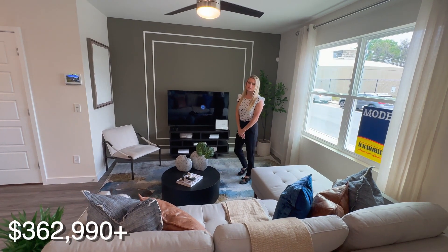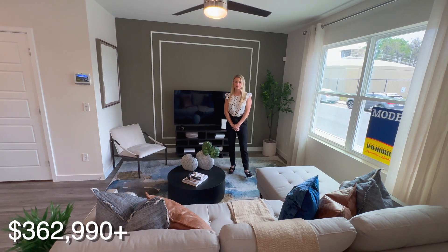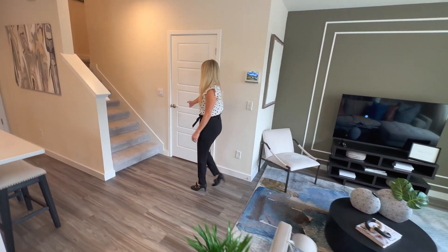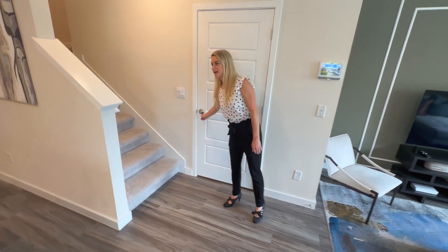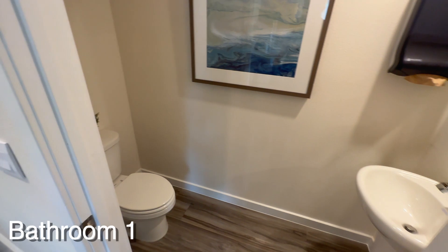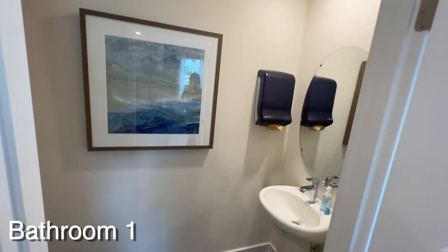These homes start around $360,000 and upward. We're going to take a look upstairs, but before we do that you can see the half bath located right at the bottom of the steps. So if you're entertaining, you have a bathroom downstairs for company.